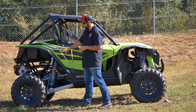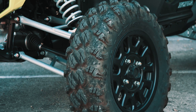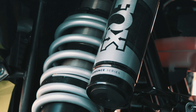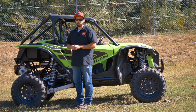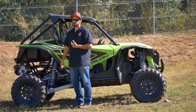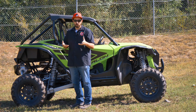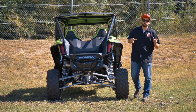Moving to the back of the vehicle, you can see another Maxxis tire down there, as well as another Fox podium setup with the QS3 adjustment system. You've also got a very large sway bar back there and a heavy-duty torsional trailing arm to allow for extra suspension travel, giving you an overall smooth, comfortable, and performance-driven ride.